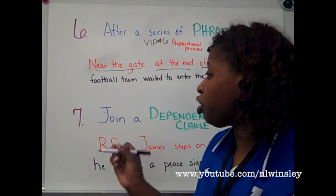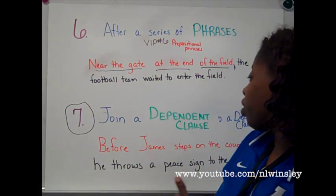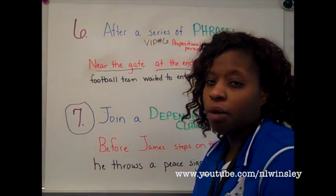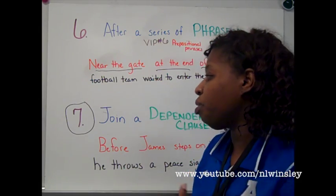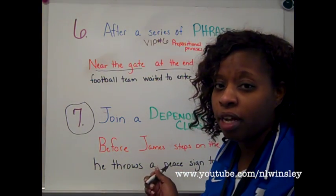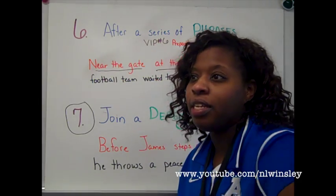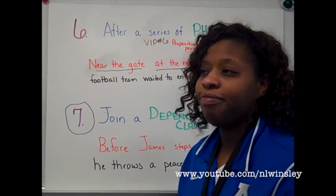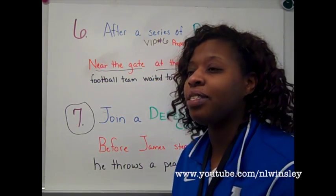Probably the most misused rule after rule number five is rule number seven: joining a dependent clause to an independent clause. Rules five and seven are probably the most misused comma rules. Typically, people never put a comma to join a dependent clause to an independent clause. And when they join two independent clauses, they often forget the conjunction and just use the comma alone — which we'll talk about in fumbling fragments and rambling run-ons.